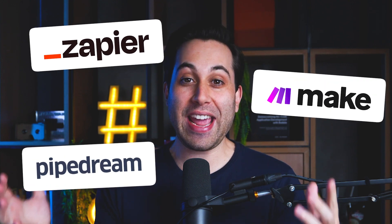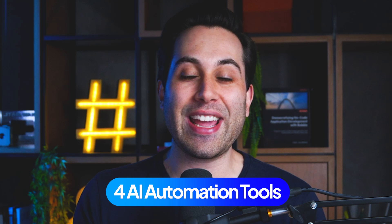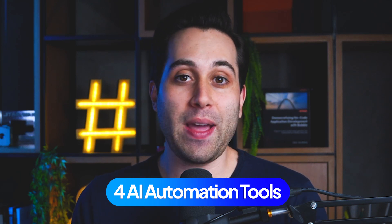Here on the Automation Helpers channel, we talk about a lot of different automation tools like Zapier, Make, Pipedream, and many more. But in today's video, you're going to discover four AI automation tools that you may have never heard of before. So if you want to discover new tools to help you work more efficiently and automate your business, watch this video until the end.